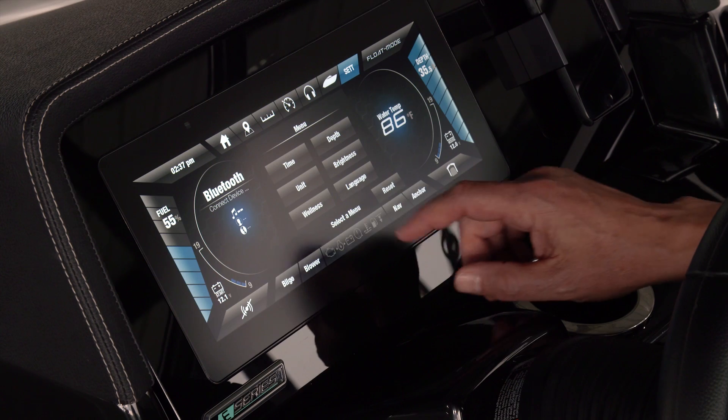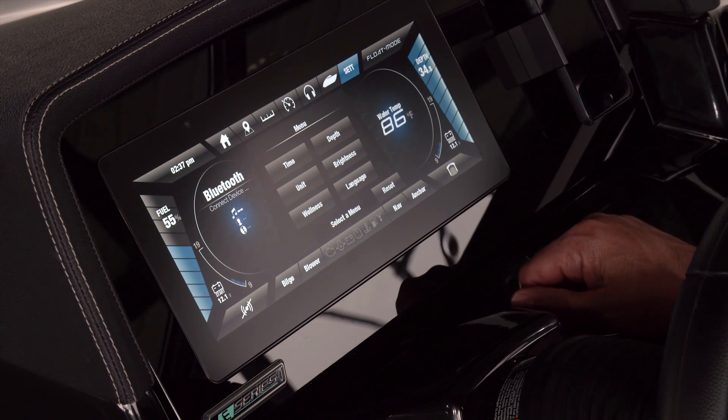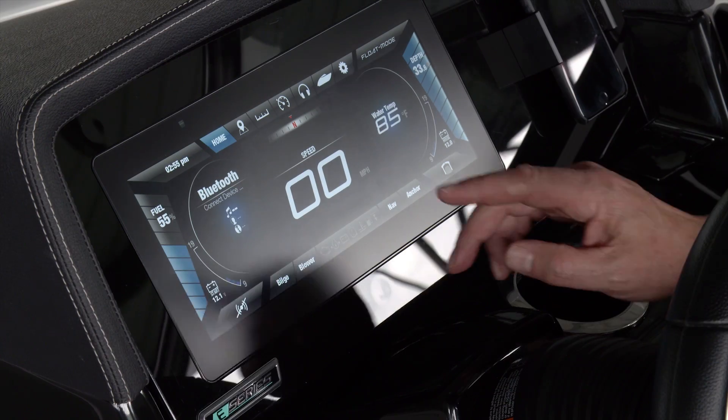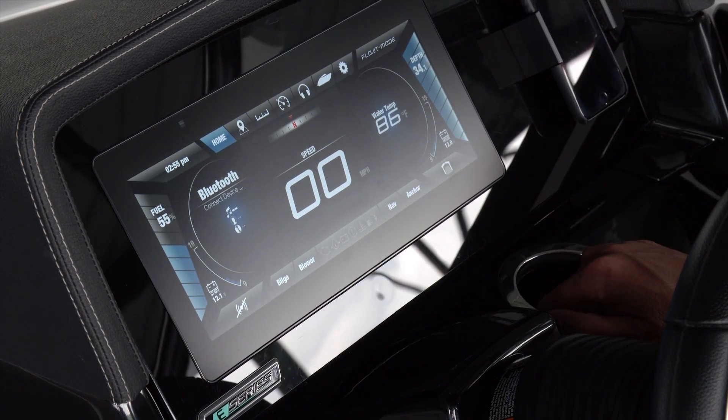We can personalize the display using the settings tab, which shows maintenance intervals and lets us adjust the depth alarm, the screen brightness, and even change the language. Certain critical information — including fuel level, water depth, and battery condition — is always displayed.